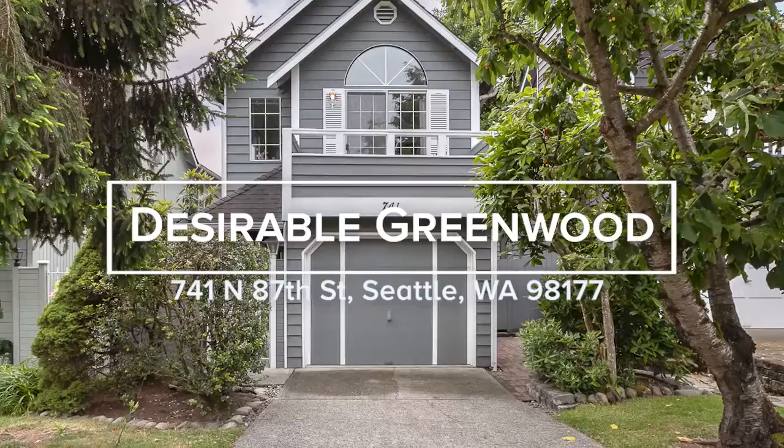Welcome to Greenwood. This home is perfectly positioned for the urbanite who loves being close to the action, yet also enjoys the quietness of a residential setting.